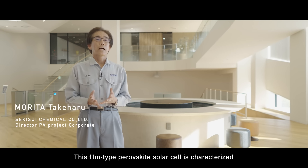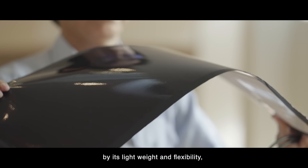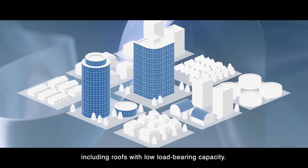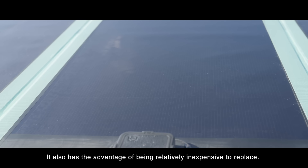This film-type perovskite solar cell is characterized by its light weight and flexibility, allowing it to be installed in various locations, including roofs with low load-bearing capacity. It also has the advantage of being relatively inexpensive to replace.